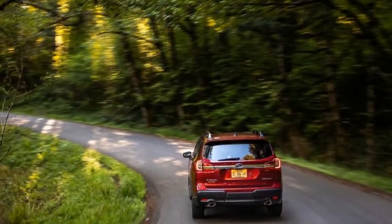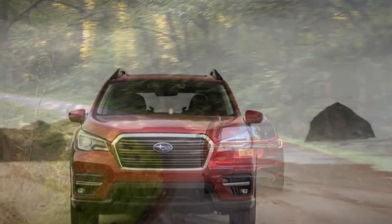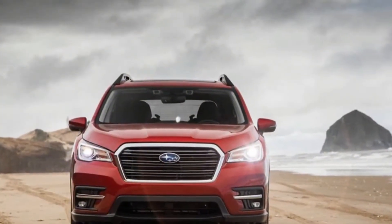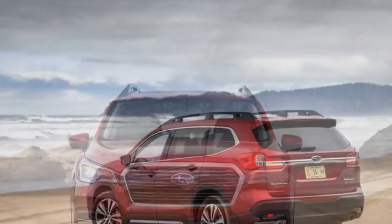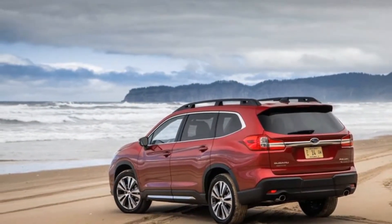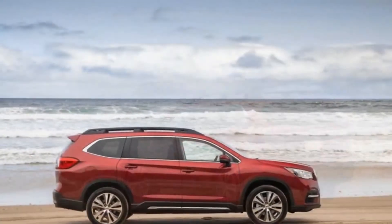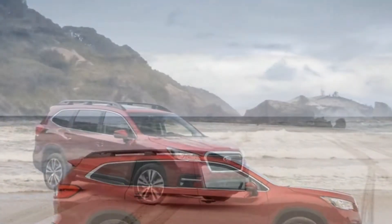Three-row SUVs play a similar game. Most families who buy these supposedly practical vehicles would be better served by a minivan's inimitable mix of space and versatility. But who wants to be seen in a minivan? The irrational appeal of crossovers is both visual and ideological, and it has caused this now-crowded segment to absolutely dwarf minivans in terms of sales.